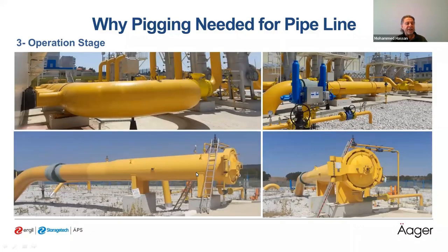Also, in the operation stage, PIGs are used for multi-product transportation through a pipeline — we can use the same pipeline to transport different liquids, using PIGs to separate products from each other. PIGs are also used for product sampling and clearing the pipeline from product.